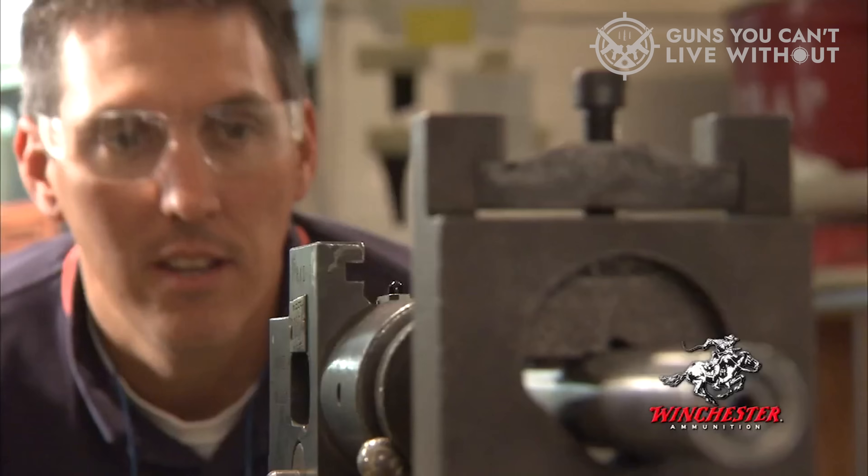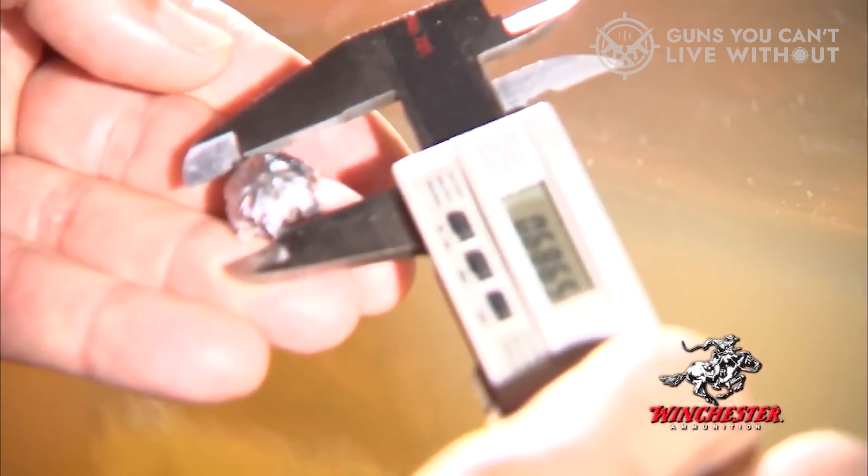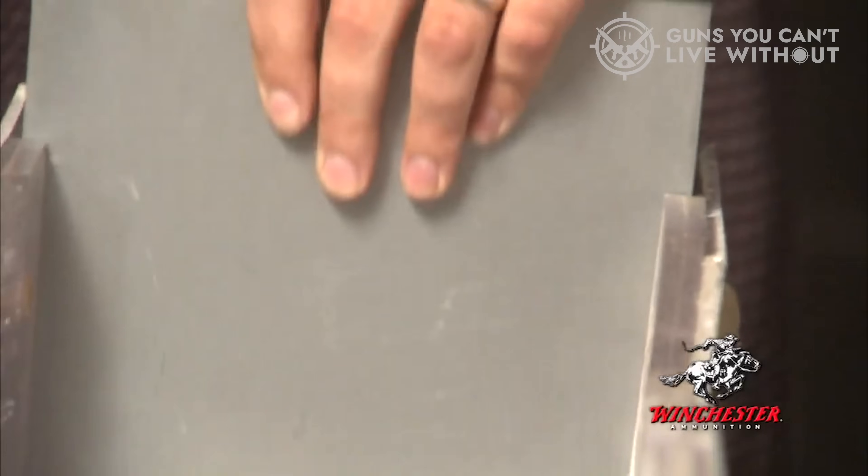This is a perfect example of a round performing worse on paper and yet possibly being the perfect choice for you. If you feel like this round is easier to shoot and generates less felt recoil, then it might be your best 9mm ammo for self-defense.